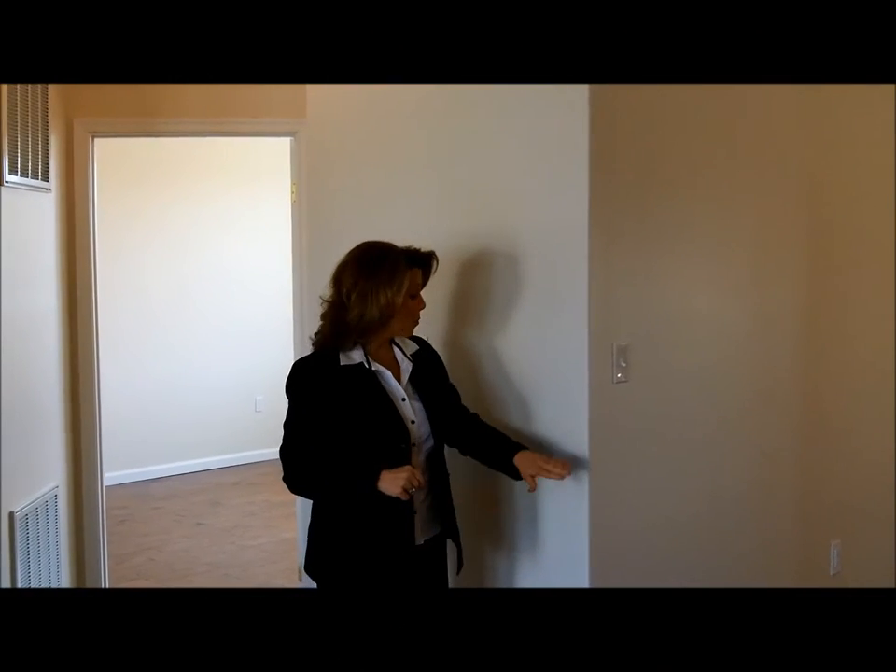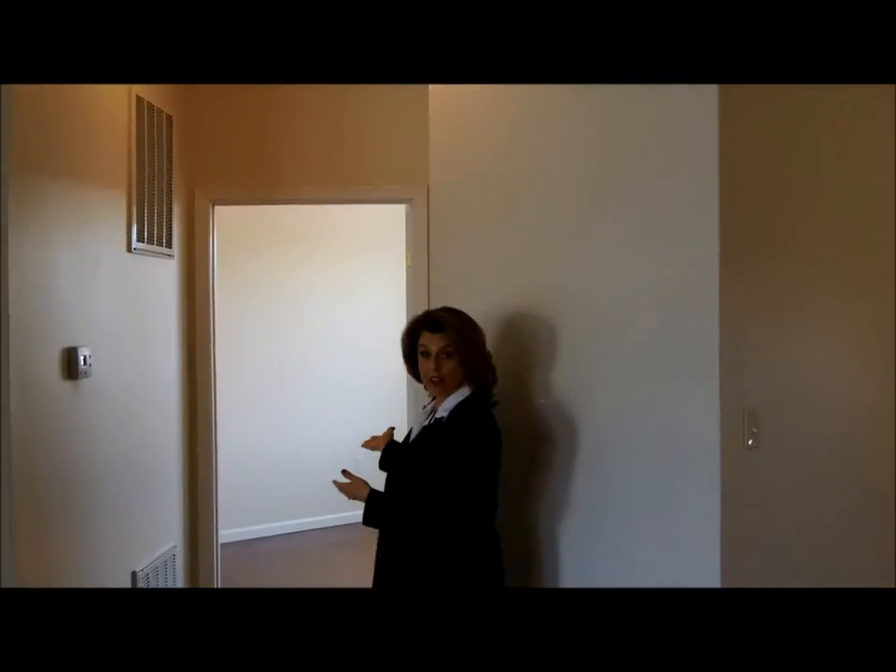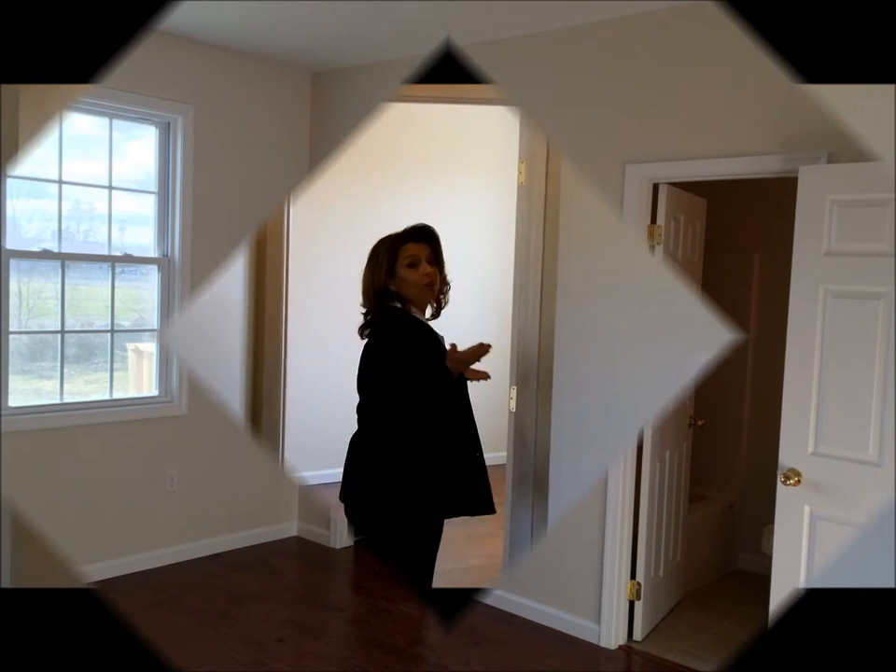Unique to this home are rounded corners, nine-foot ceilings, and a large master bedroom.